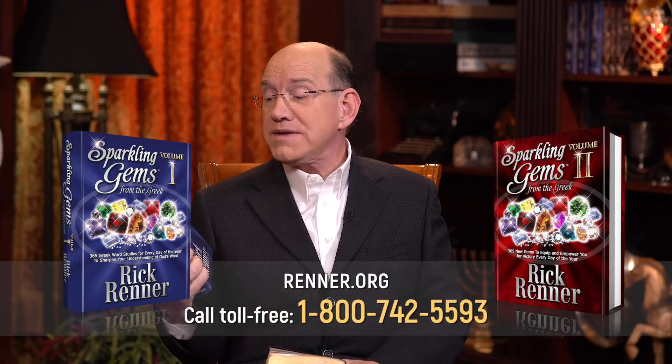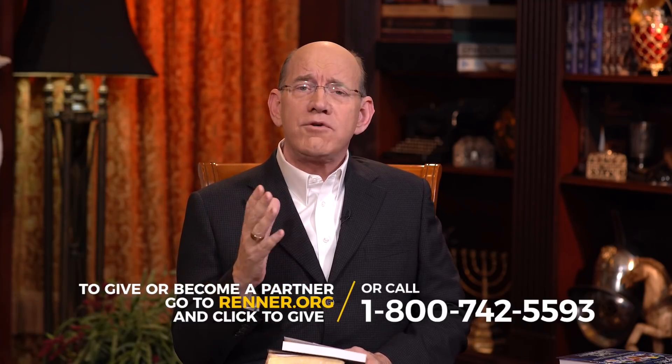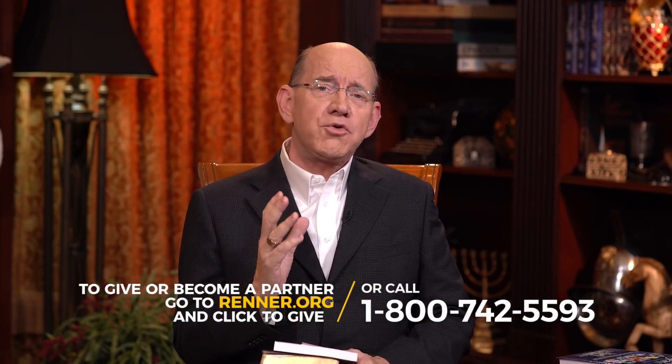That's why I call this Sparkling Gems from the Greek. And if you're not a partner with our ministry, please pray about joining us to help take this teaching around the world. Proverbs 10:21 says, 'The lips of the righteous feed many.' That is our assignment — to feed many the Word of God. When you become a partner, you help us take this teaching to people that are famished for it. And the moment you become a partner, we'll send you a couple of books as our way of saying welcome to the partner family.